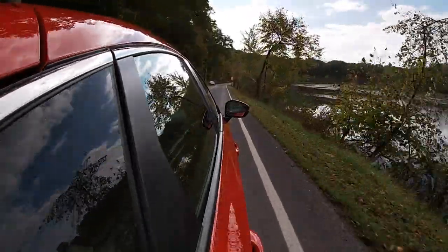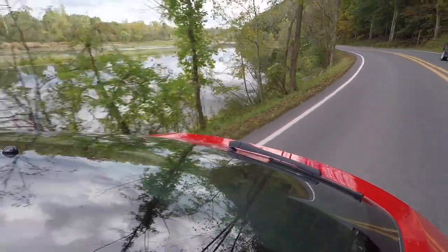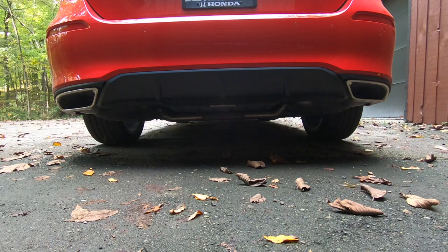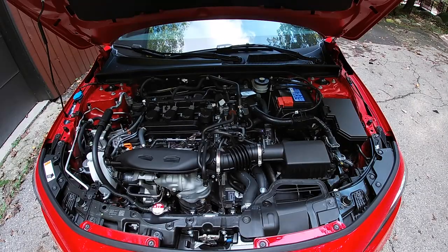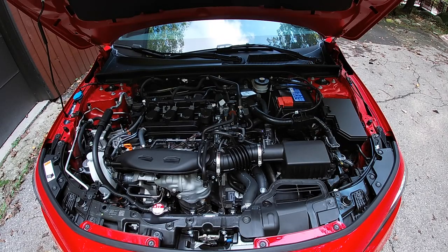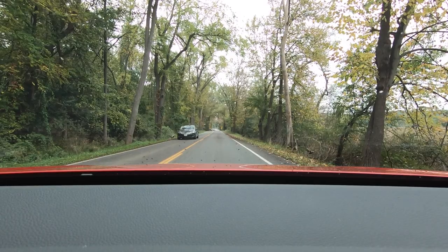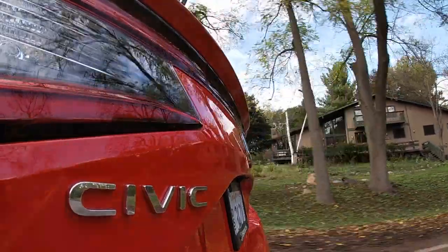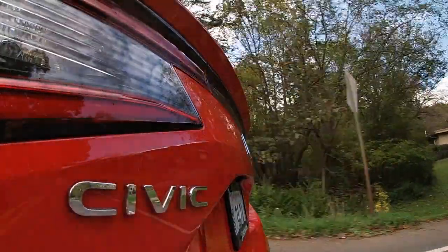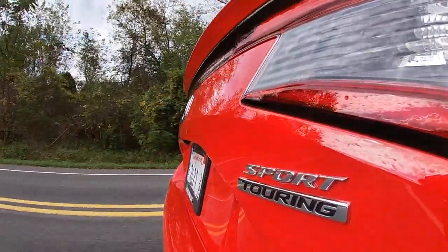The Sport Touring Civic Hatchback you see here is the top of four trims available, above the LX, Sport, and EX-L levels. That means you get dual exhaust tips, wireless smartphone charging, and a 10.2-inch instrument cluster screen. EX-L and Sport Touring models are powered by a turbocharged 1.5-liter inline-four producing 180 horsepower and 177 pound-feet of torque, going through a CVT to the front wheels. The base price is $23,915, and my Sport Touring test car costs $30,415.